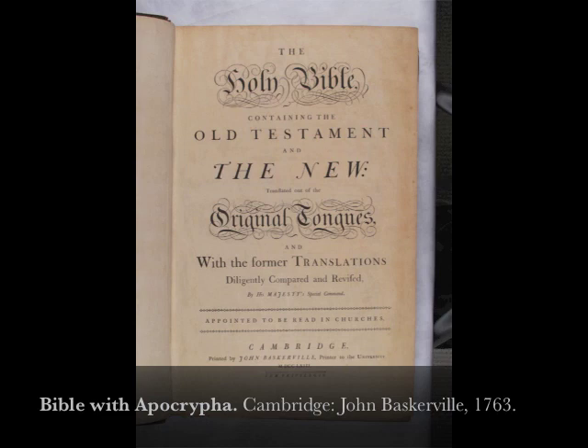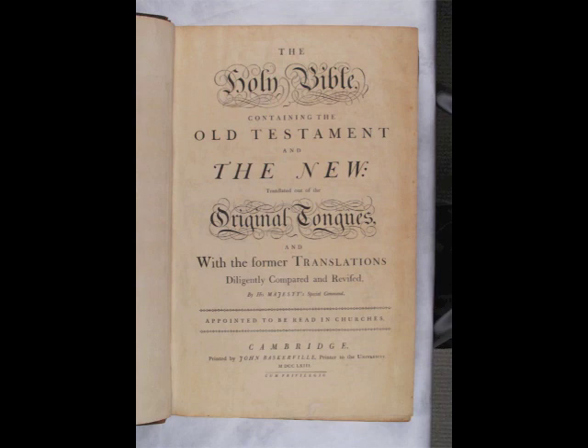This magnificent Bible is the masterpiece of John Baskerville, who had been printer to the University of Cambridge since 1758. Throughout his career, Baskerville strove to achieve a perfect balance between type, layout, paper, and ink. He used to discard a quarter of the sheets he printed, and was not satisfied until he obtained pages of even color and inking. Not surprisingly, his 1763 Bible cost twice as much as any contemporary folio Bible.